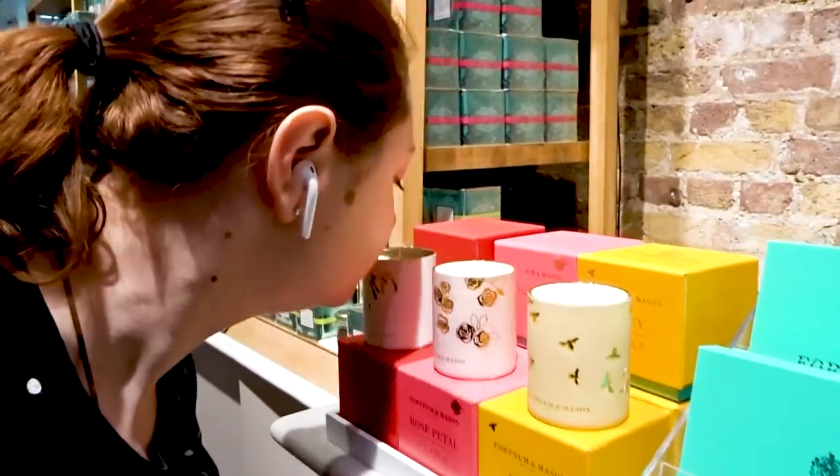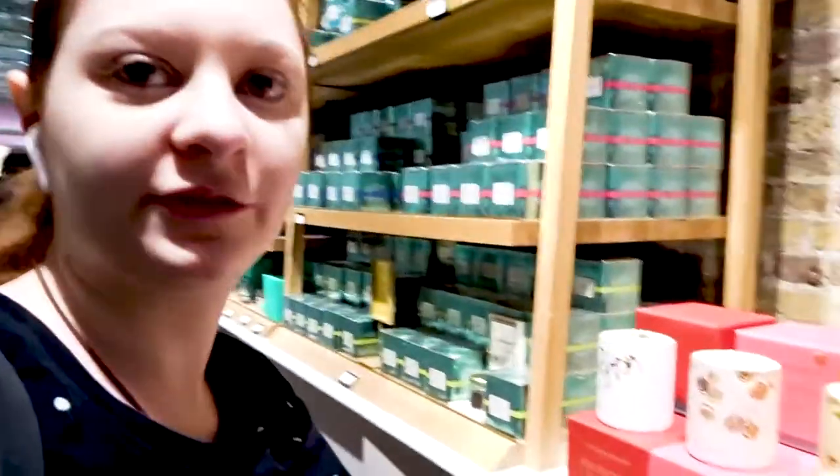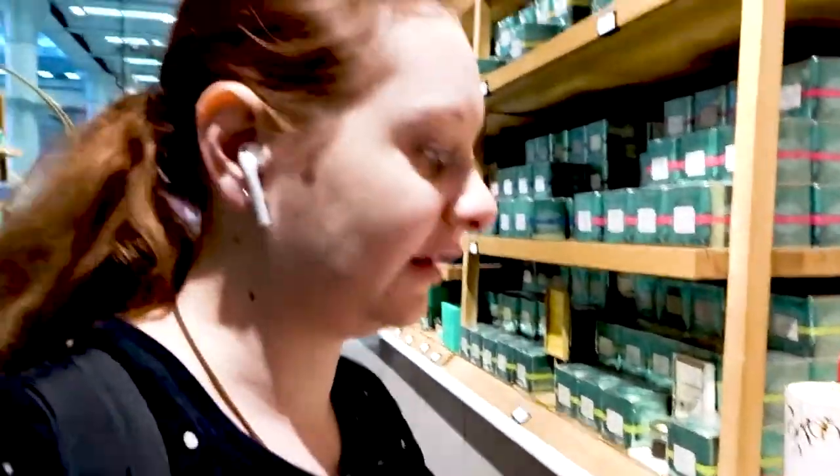Ooh, candles! That smells of honey — obviously it's got bees on it. That smells very floral, and the other one was spice, like, if you think of a Christmas candle, it's like that.